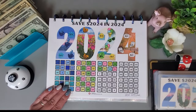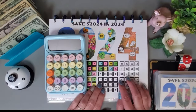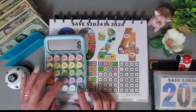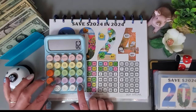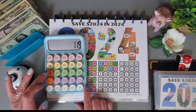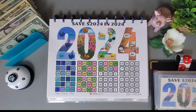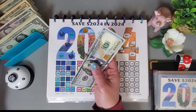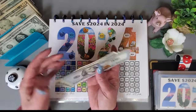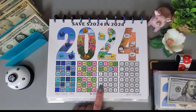Now I want to work on this 2024 challenge from The Almost Organized Owl. I for sure want to do two rows, so let's add that up — it comes to $119. Let's pull $119 and get those two rows colored in.